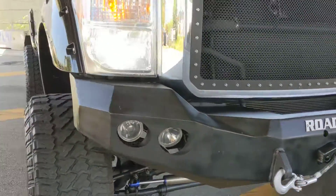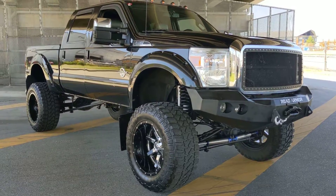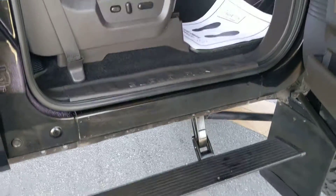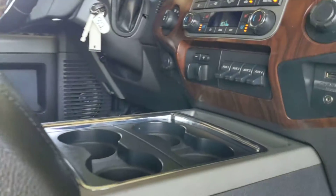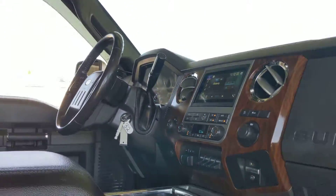You got the road armor bumper on there, all LED lights, proper dirt logic lift. Take a look at this — you got the amp research automatic step sides on there, fully loaded interior, heated and cooled seats, and an aftermarket Pioneer sound deck on there.